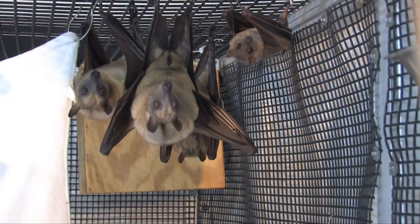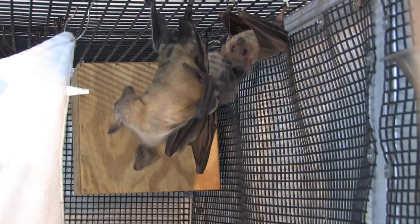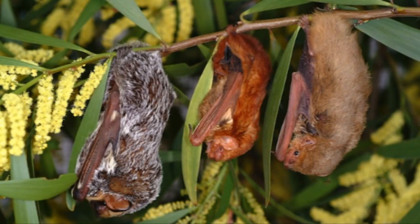Bats cannot stand upright due to a very small pelvic girdle, so they hang upside down nearly all the time. Blood doesn't rush to their head because they don't weigh enough for gravity to affect their circulation.